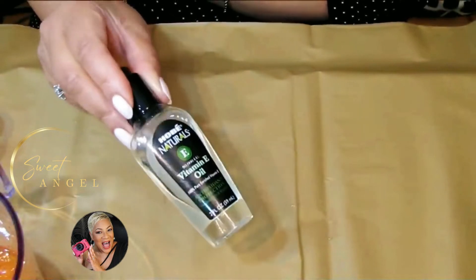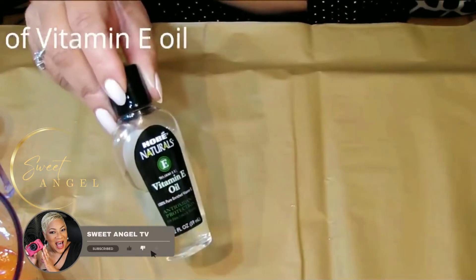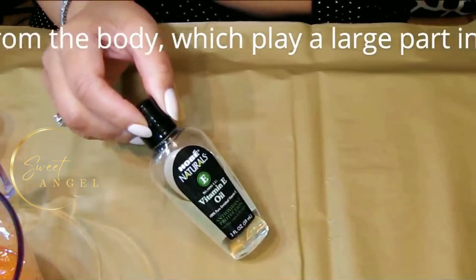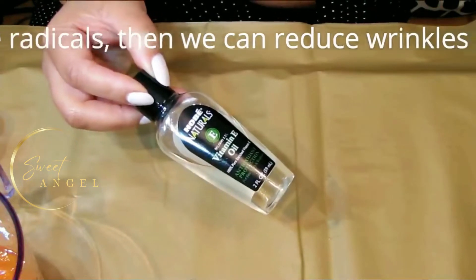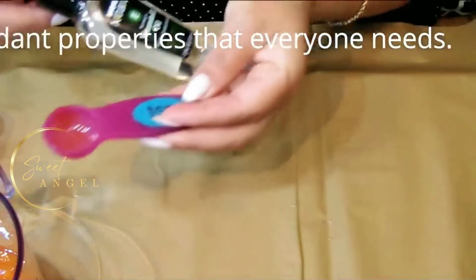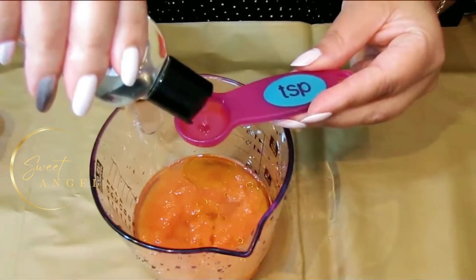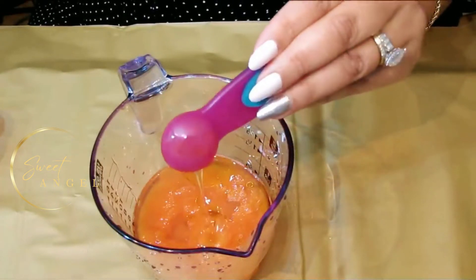Next we have our vitamin E oil — this one is 50,000 IU. Vitamin E oil works to block free radicals from the body, which play a large part in the aging process. If we can fight free radicals, we can reduce wrinkles and keep the skin youthful looking. Vitamin E oil has basic antioxidant properties that everyone needs. For this we'll be taking one teaspoon.